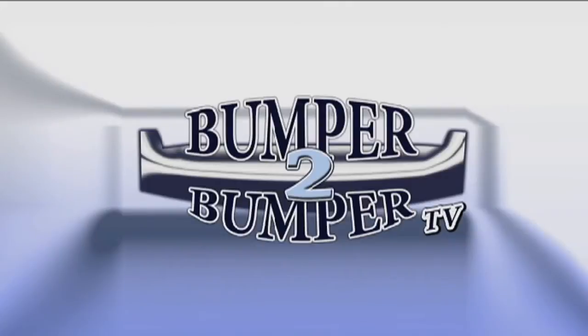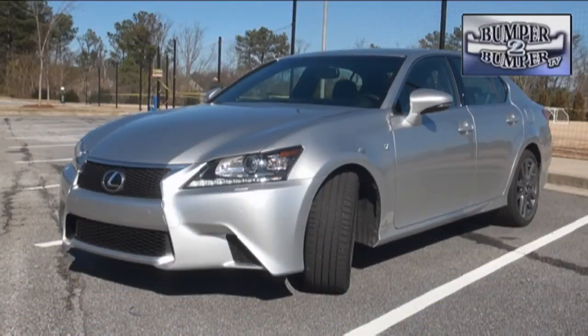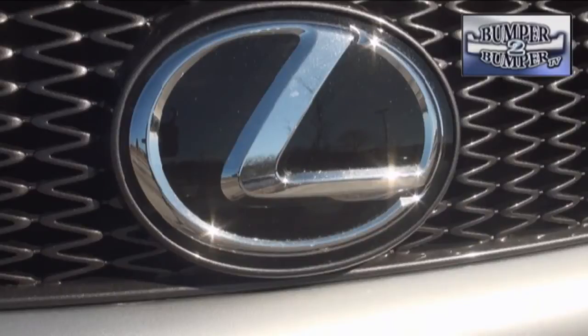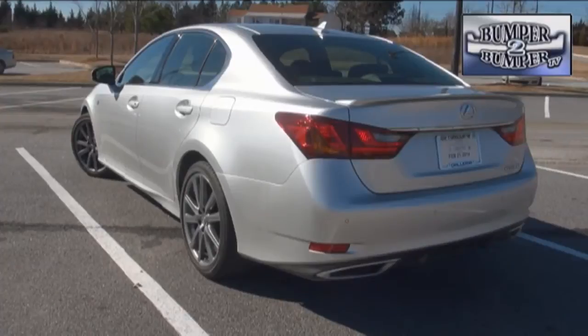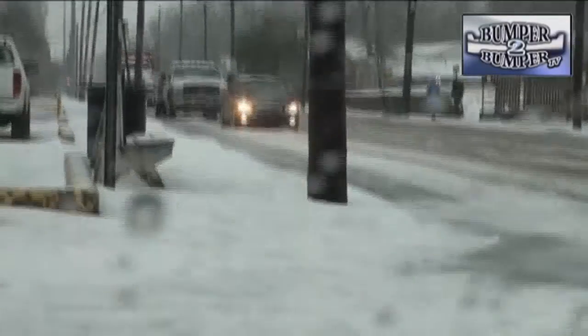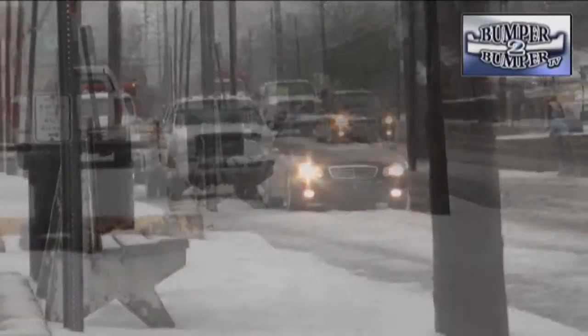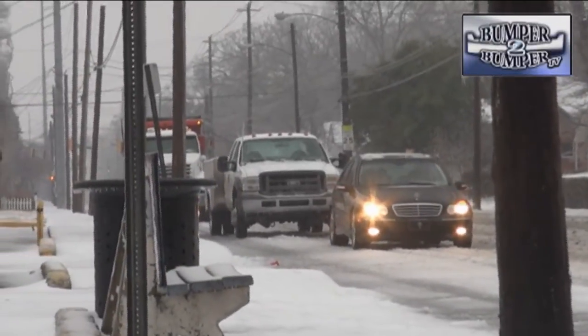This is Bumper to Bumper TV. This is the vision most of us have of the Lexus GS 350 — a luxurious sports sedan with fancy wheels and a lot of high-end technology, normally presented in a temperate climate under sunny skies that evoke a sense of accomplishment. But what happens when it's time to drive in weather like this?